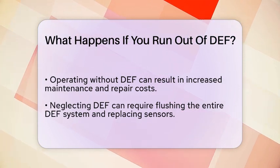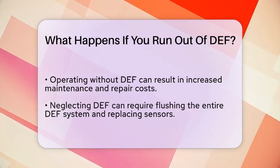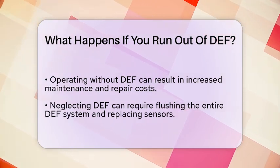Additionally, running out of diesel exhaust fluid can put you at risk of not complying with emissions regulations. This noncompliance can lead to fines or other penalties, which can add to your overall costs.